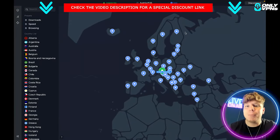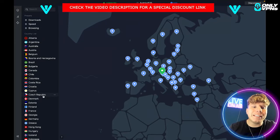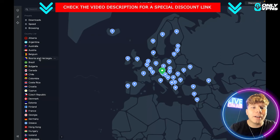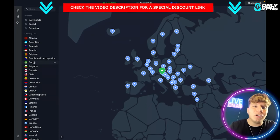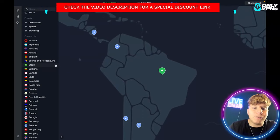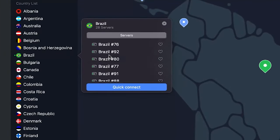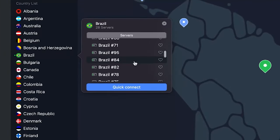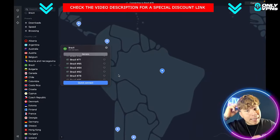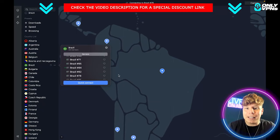Now if you want to go more into detail — for example, if I want to watch a Netflix film that is only available in Brazil — I click on the country of Brazil and choose which server I want. If you click the little dots you can see all the servers. I click on server 84 and then hit Connect. It connected within seconds — that's how fast this does it.